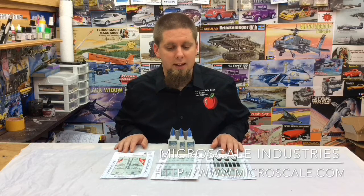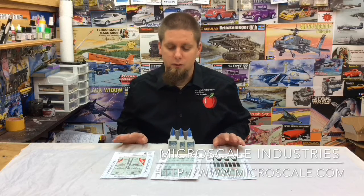Guys, if you plan on coming out, it's Sunday, September 2nd at the Berwick School, and I'd love to see you there. Give a thanks to Microscale Industries for making this very, very generous donation to us. All right guys, thanks a million.